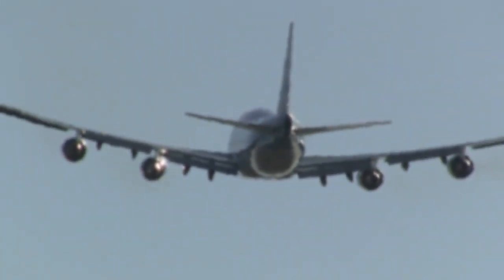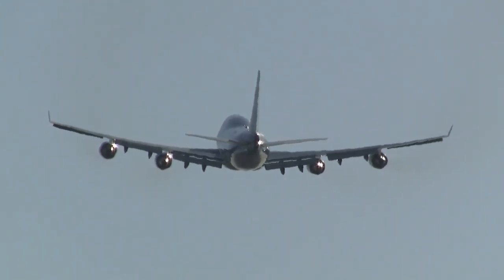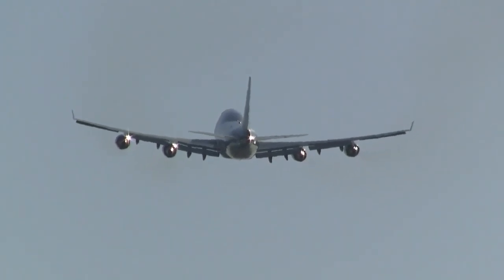With today's batteries, if you just run a quick back-of-the-envelope calculation — if you were to replace all the engines and all the fuel in an airliner with batteries — it would fly for just under 10 minutes.